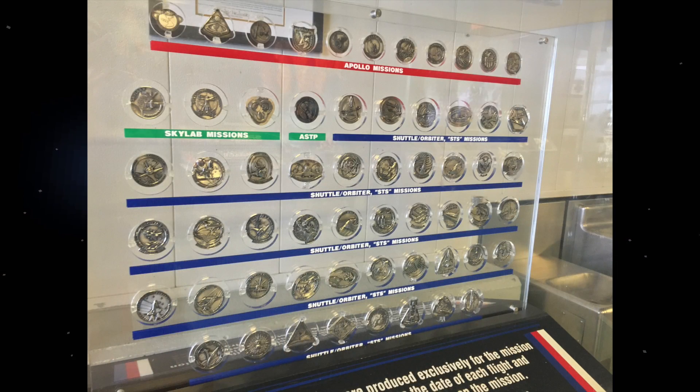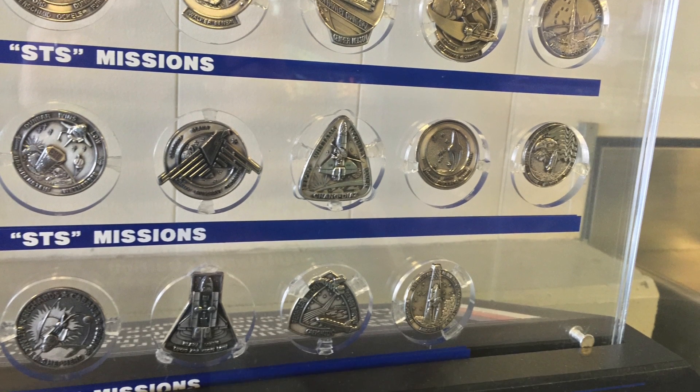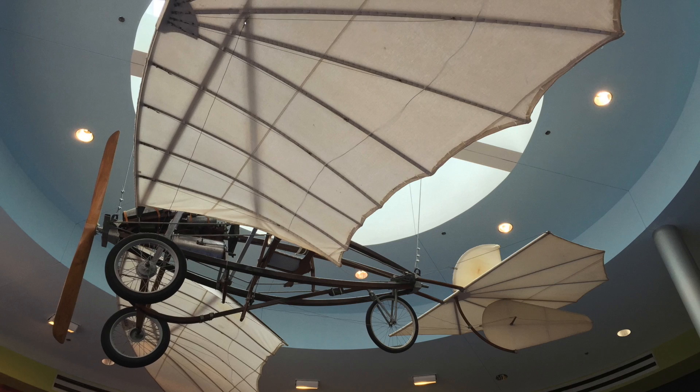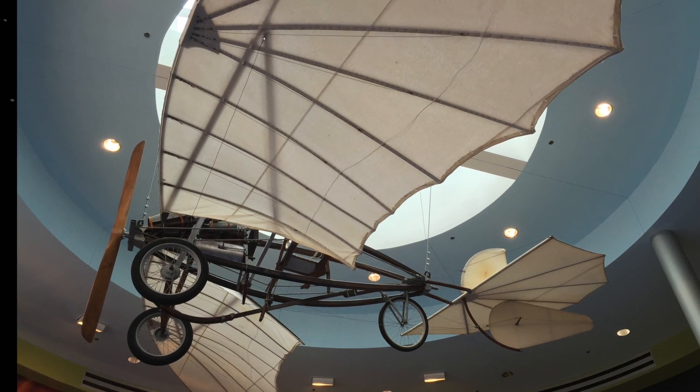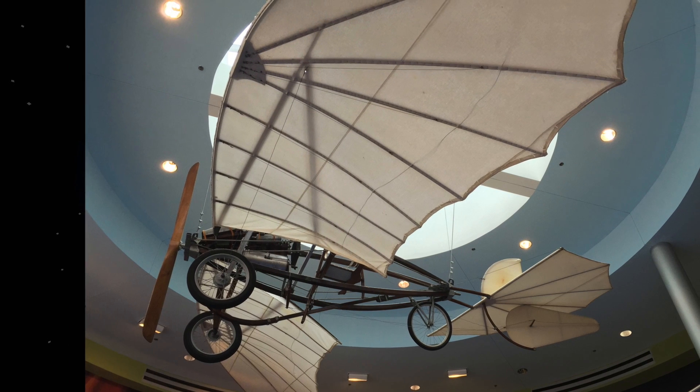While everyone waited to get their secure access badges, I got to look at all sorts of cool displays, like these mission medallions from the Apollo, Skylab, and Space Shuttle missions, as well as this awesome primitive flying machine which somehow stays in the air even though its motor isn't running at the moment. These NASA folks are pretty clever.